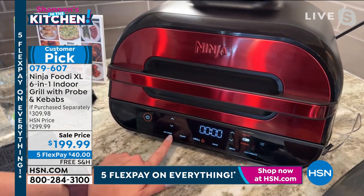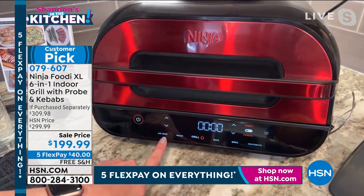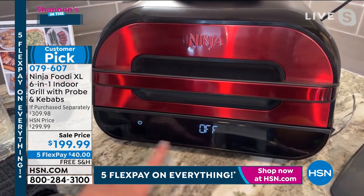I want to call attention to the front panel — let me walk you through this and show you how it works. So you have six different functions. It is an amazing grill but it will also air fry, roast, bake, broil, and dehydrate.